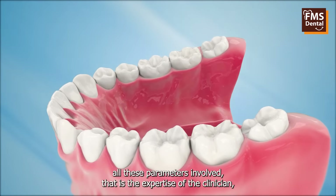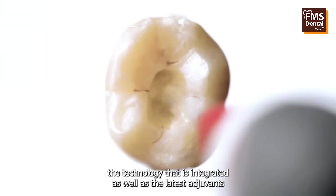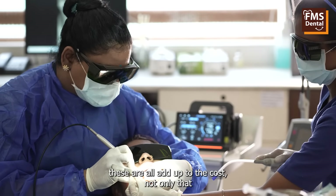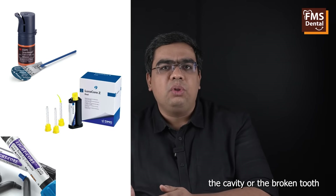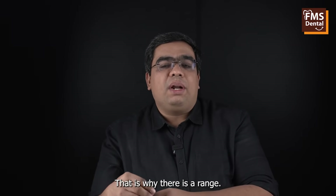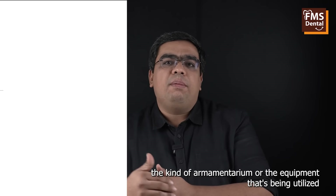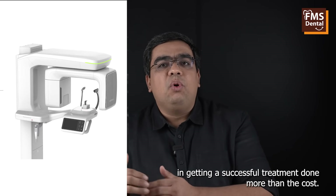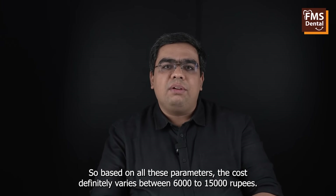When you consider all these parameters — the expertise of the clinician, the technology that is integrated, as well as the latest adjuvants like ultrasonics and lasers — these all add up to the cost. Sometimes when you need advanced materials to fill the root canal or restore the broken tooth to its normal shape, the cost keeps increasing. That is why there is a range. I personally would prefer if the patient looks for expertise and the kind of armamentarium being utilized more than the cost. Based on all these parameters, the cost definitely varies between 6,000 to 15,000 rupees.